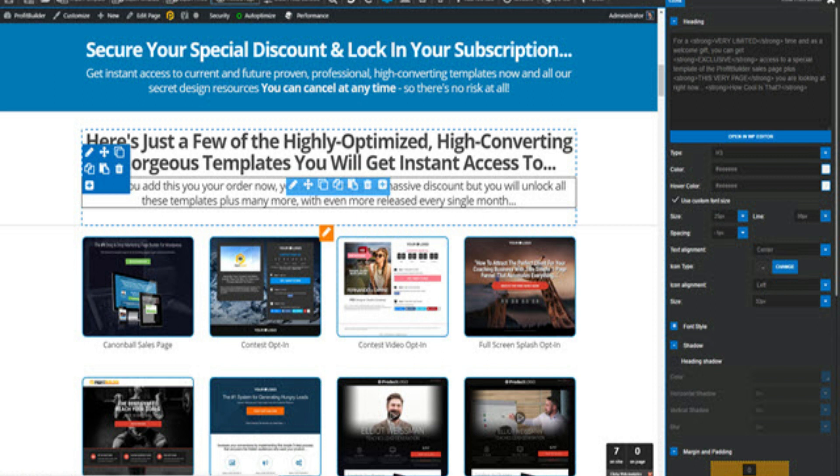For more information about Profit Builder Template, visit the link written below in the description of this video. Thank you.